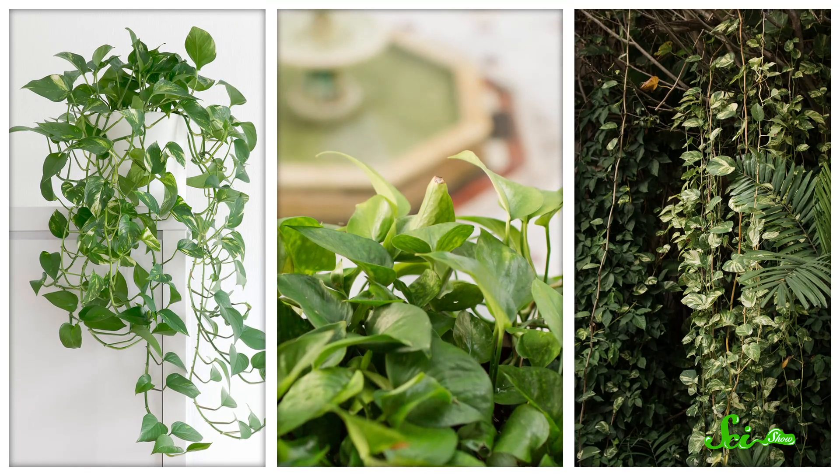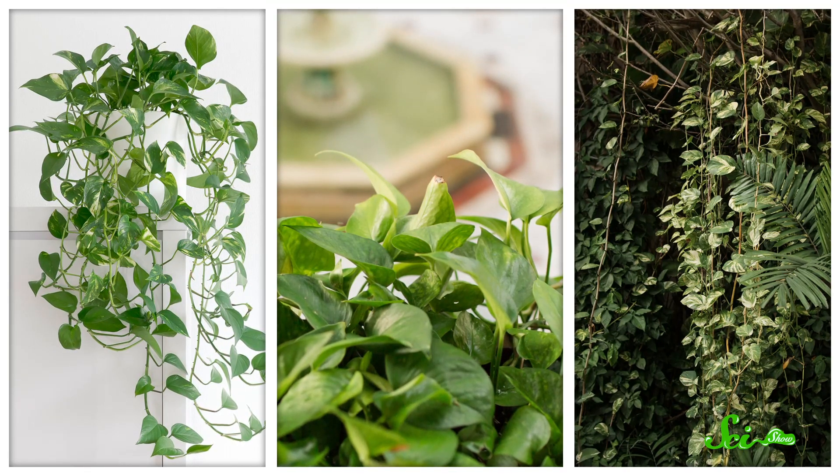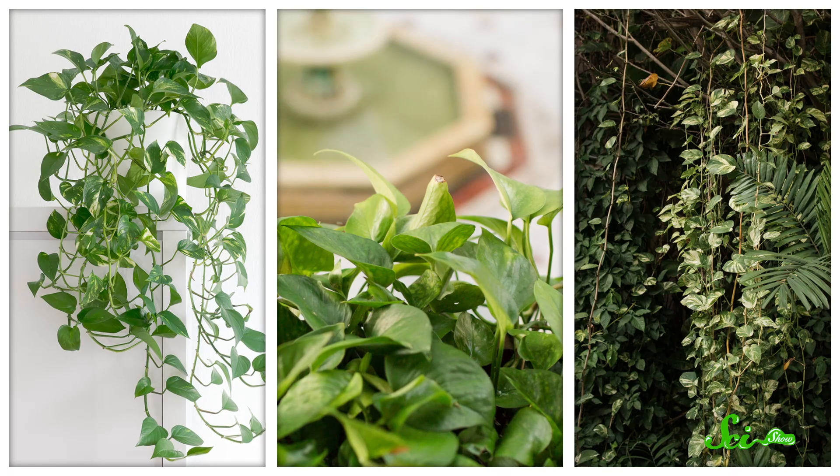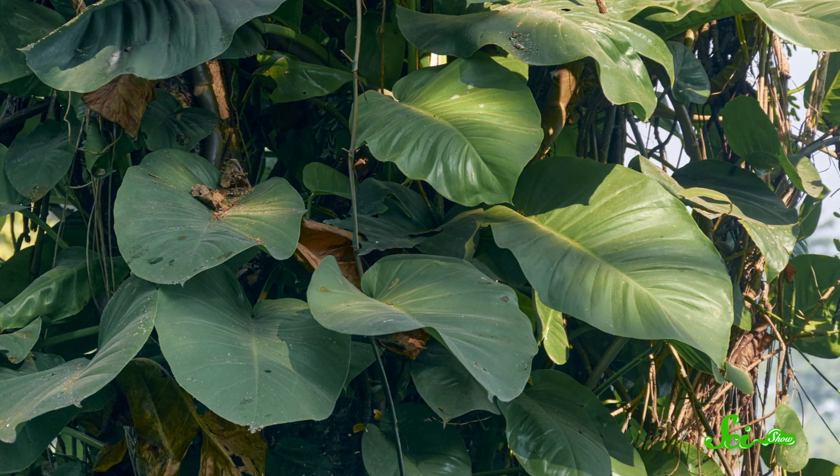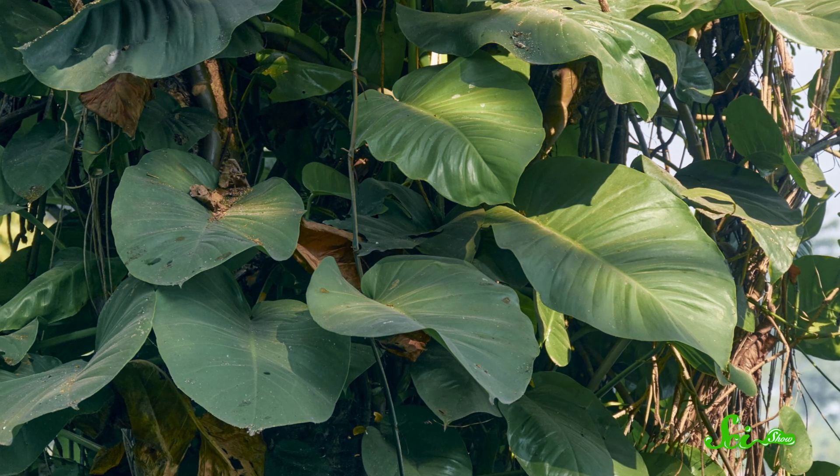No one has seen a pothos flower naturally in almost 60 years. Pothos vines can grow a few ways — trailing down from planters, horizontally as ground cover, or climbing up trees. They absolutely love shade, and the aerial roots that allow them to climb trees also let them pull water from the air. This makes them super low-maintenance as houseplants and really successful in the wild. So even though the plants originated in the South Pacific, they are now found all over the world as an invasive species.